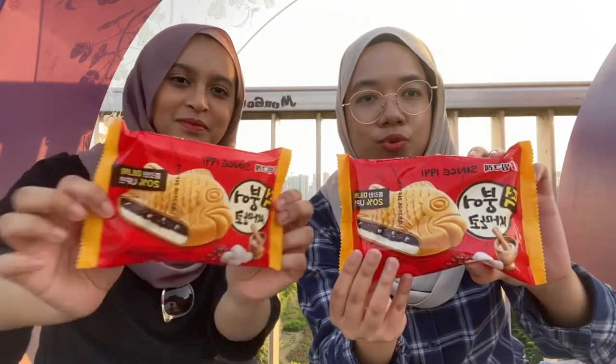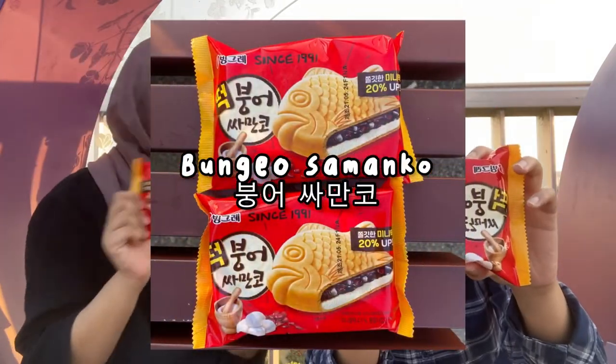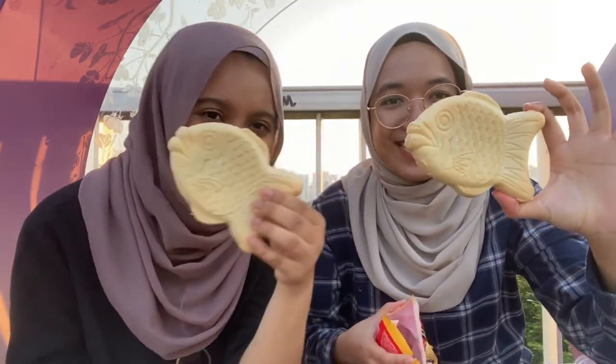This is bungo pang — it's basically like a bungo pang filled with ice cream, it's fish-shaped. Let's give it a try — one, two, three. This is interesting. Okay, this is so good! Now we're gonna rate this out of five. I'll give this probably a 4.5, it's really good. I'll give it a four.